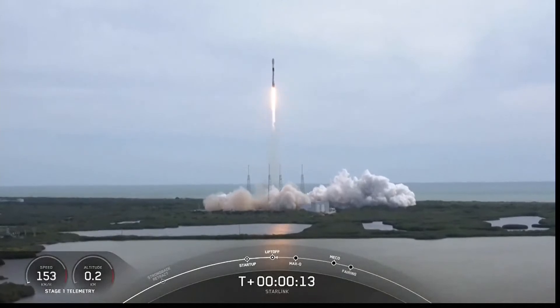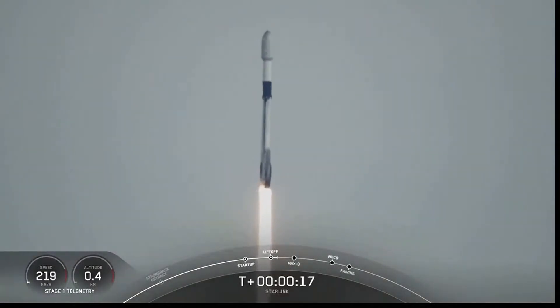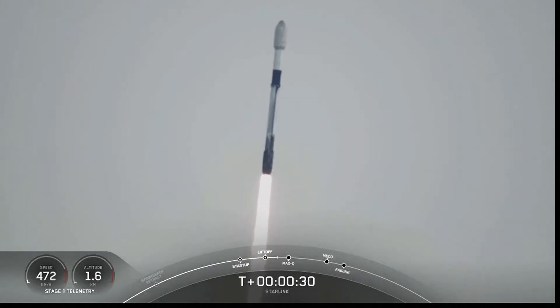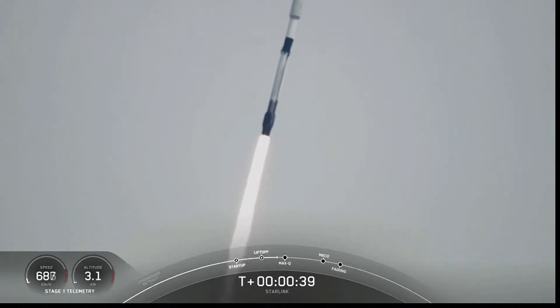Vehicle pitching downrange. Stage 1 propulsion is nominal. T-plus 30 seconds into flight and Falcon 9 has successfully lifted off from Space Launch Complex 40 at 8:50 a.m. Eastern Time.